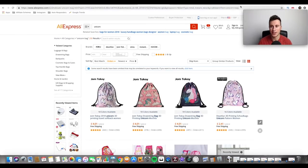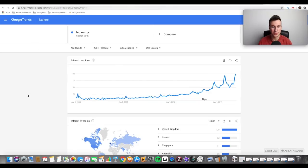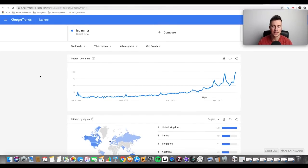That's product number two. Moving on to the third and final product: the LED mirror. The reason I believe this is going to be huge in 2019 is that there are so many different avenues to advertise it on Facebook — you can target cosmetics, target people by occupation such as makeup artists, or target different age ranges. There's so much scope and scalability. Google Trends confirms there's an increase in demand for this product.